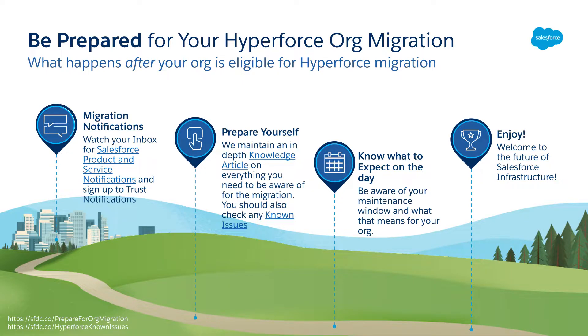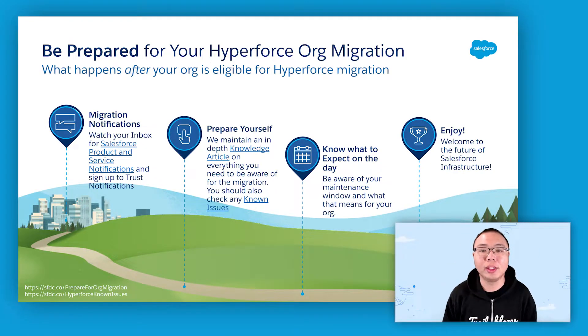First, watch your email inbox for notifications about the move. Administrators of orgs scheduled to migrate would be notified via a Salesforce product and service notification, which is sent multiple times before the actual migration. If you didn't receive such notification, then you are not migrating yet.